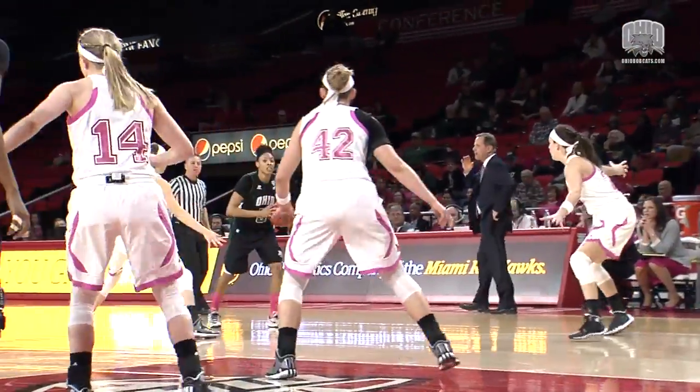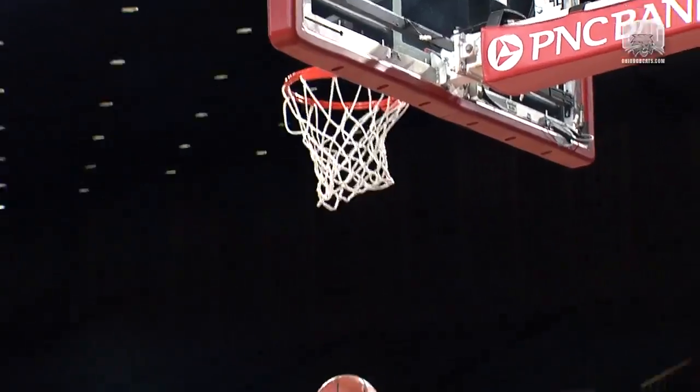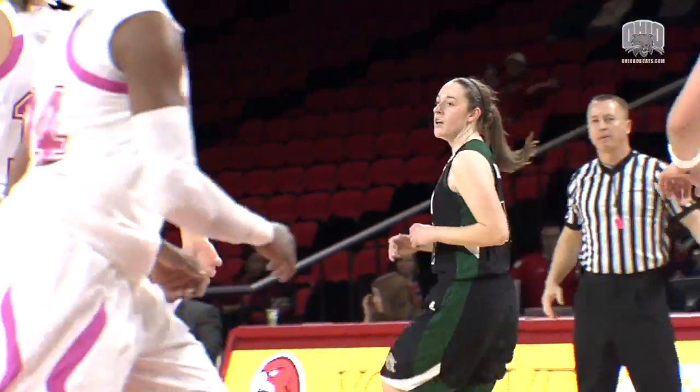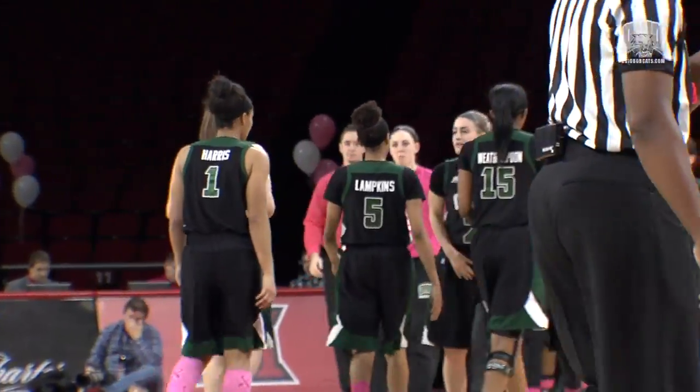Jenkins into the front court to my right, it's left now to Lampkins. She'll drive, top of the key, into the corner to Bowsinger — a three. Yes, she knocks it down. And with that, Ohio leads 11-2 over Miami. 14:34 left to go in this first half.